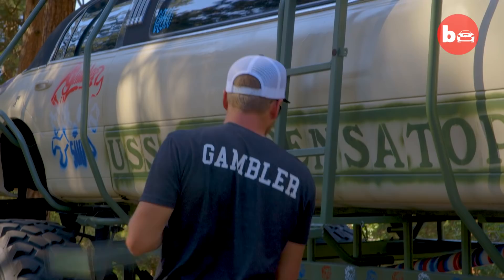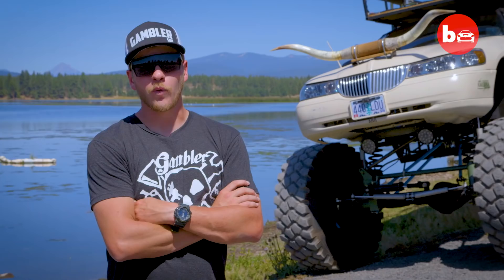The USS Compensator handles like a cruise ship on choppy water. Why did you choose to build this? Why not?